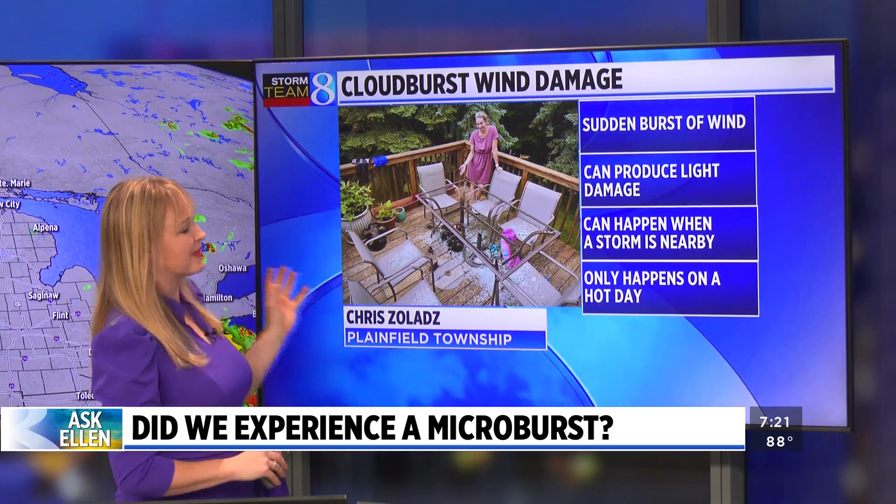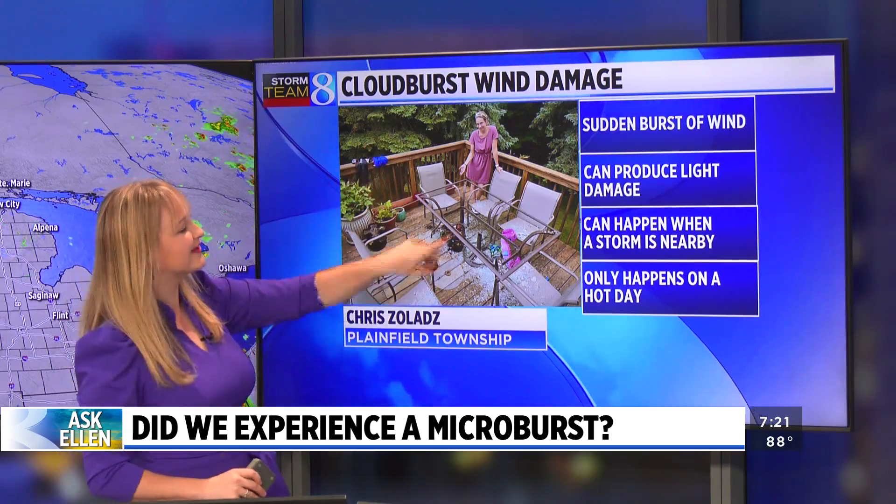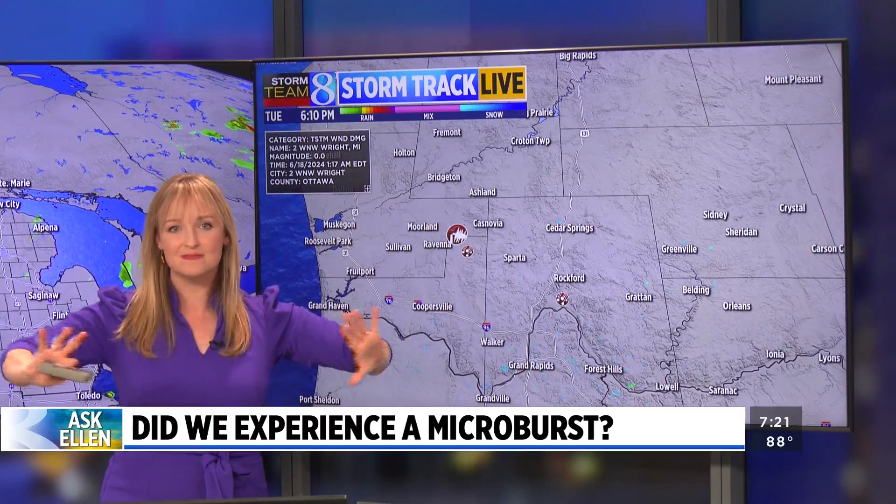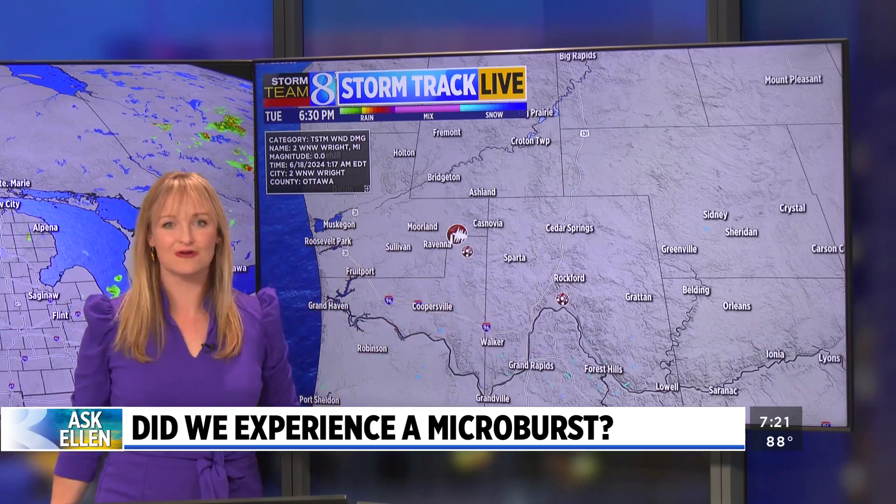This is an example from Plainfield Township yesterday when a patio umbrella got pulled away, causing the table to shatter. Keep in mind, they didn't even see rain at that location. They were just nearby the storm and affected by the air moving outward from the center.